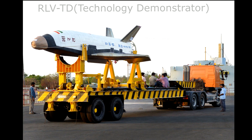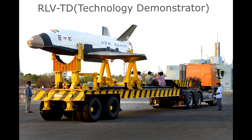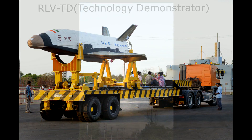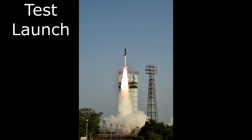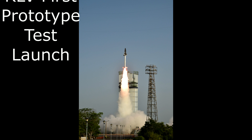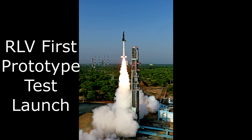A little over a year since the successful flight test of the first prototype of the futuristic reusable launch vehicle Technology Demonstrator, RLVTD, the Indian Space Research Organization is gearing up for a second go. Only this time, the prototype will land on land instead of water.